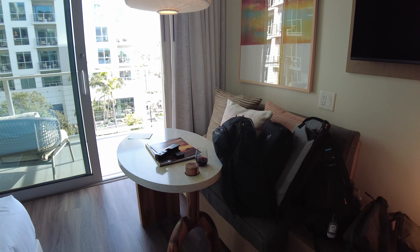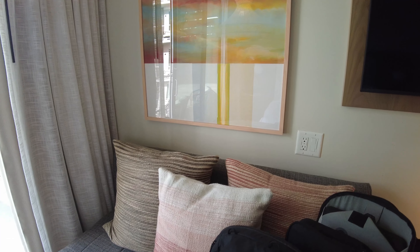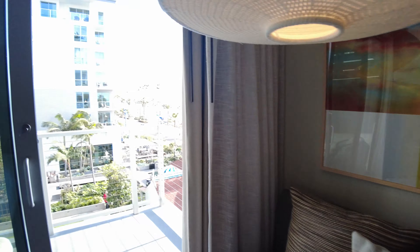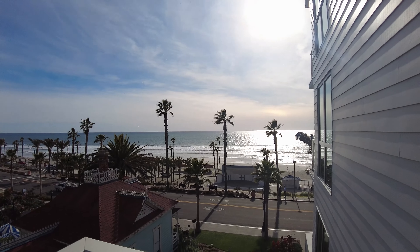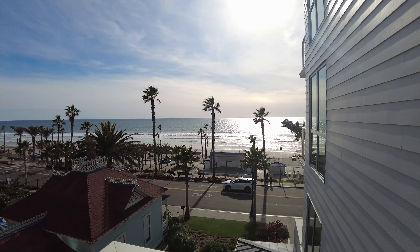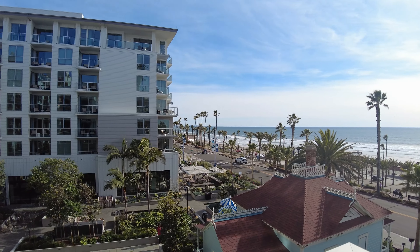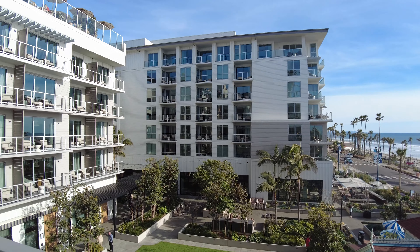On this side we have a couple of drawers, and check out this cool beach bag — it says Mission Pacific. That's a nice little beach bag you can take over to the beach. There's an interesting little lamp here — look at that, cool little lamp. And right above it they have a TV. I'd estimate that's like a 65-inch, maybe 55 — but it's pretty big, nice and new.